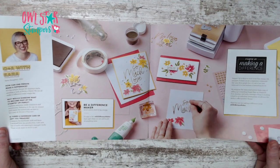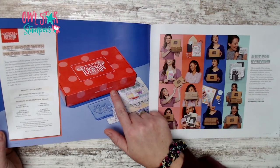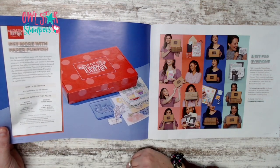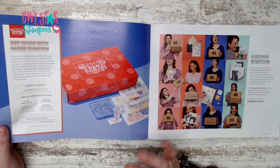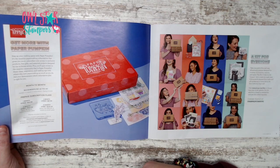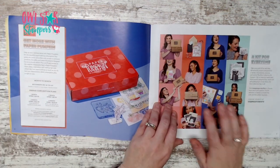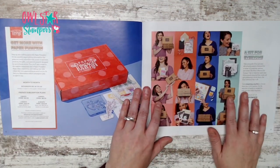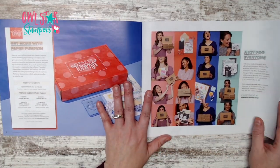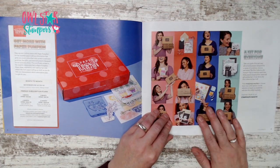Here they're talking about Paper Pumpkin and how much it costs. I love Paper Pumpkin — I do Paper Pumpkin alternatives every month on my YouTube channel. It also talks about our kits collection — we have clip kits released one every month, available online only at stampinup.com/kits.